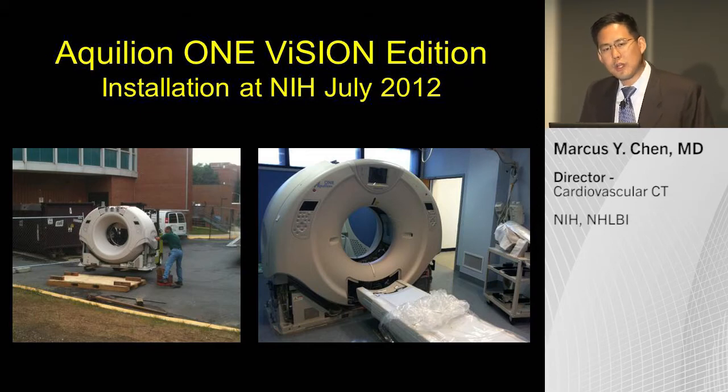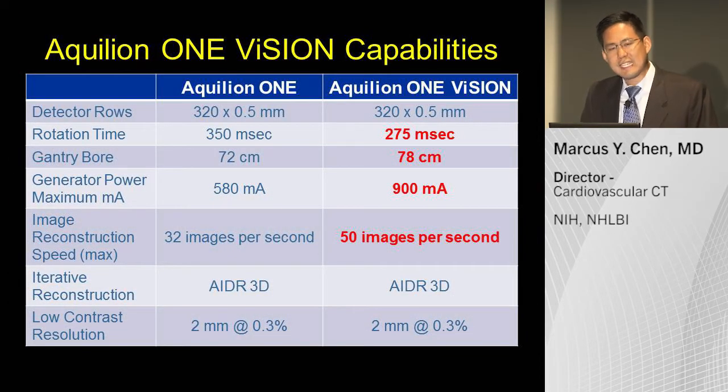How does the Aquillion One Vision Edition differ from the original Aquillion One? They're both 320-detector scanners, but the gantry rotation time is now faster at 275 milliseconds versus 350 on the original system. The gantry bore is larger at 78 centimeters versus 72 centimeters. The X-ray generator has been enhanced — the scanner can now produce 900 maximum mA versus 580 previously. Images are now reconstructed at 50 images per second.